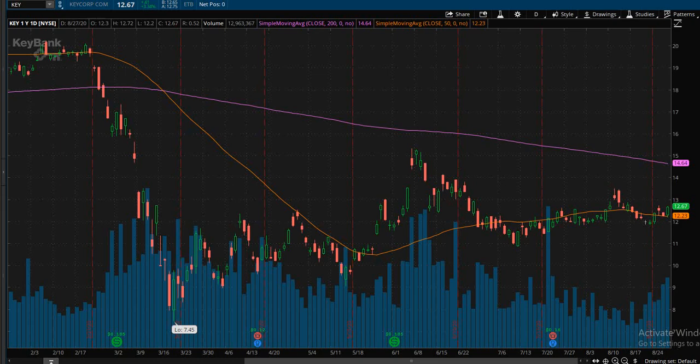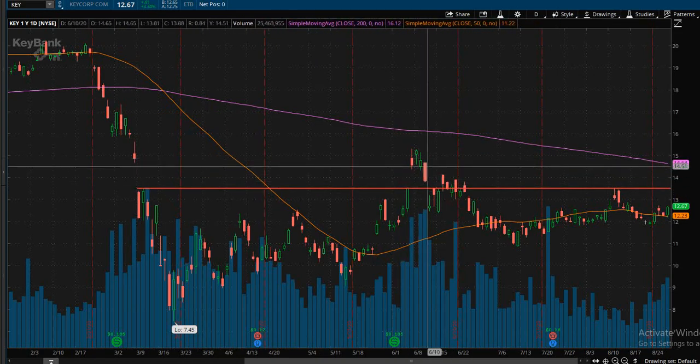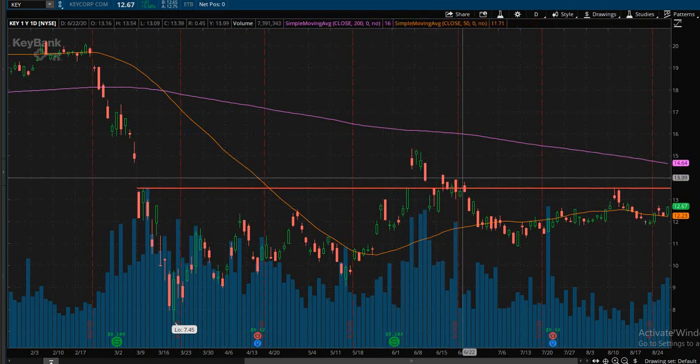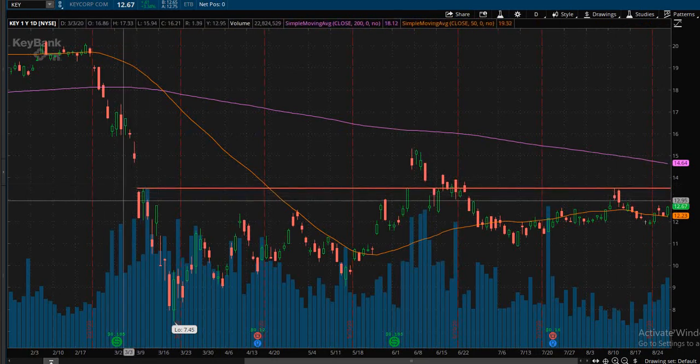Now back into KeyBank — to highlight some areas of interest, I can see that right here roughly about $13.50 has been an area of resistance. The price did momentarily pop above this level, however it did get sucked back down and has been active resistance here, here, here, and past here as well.